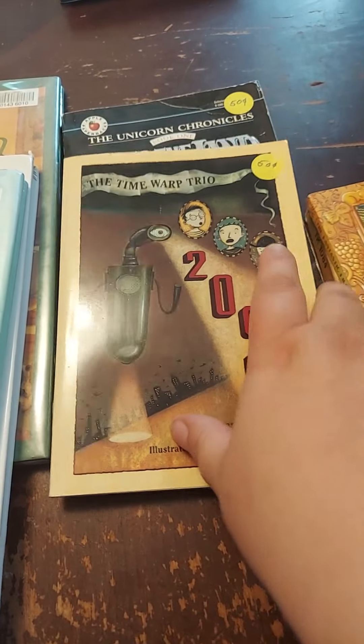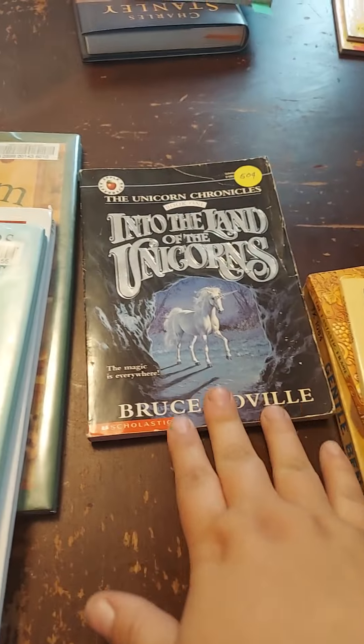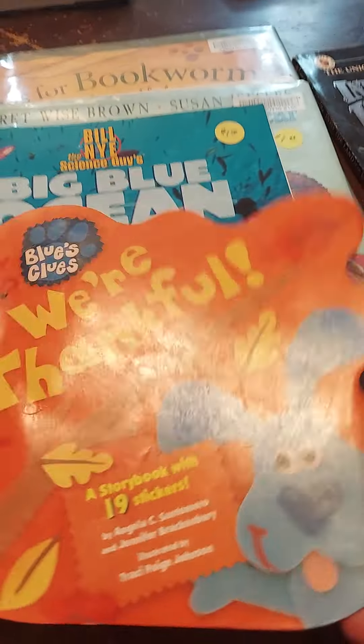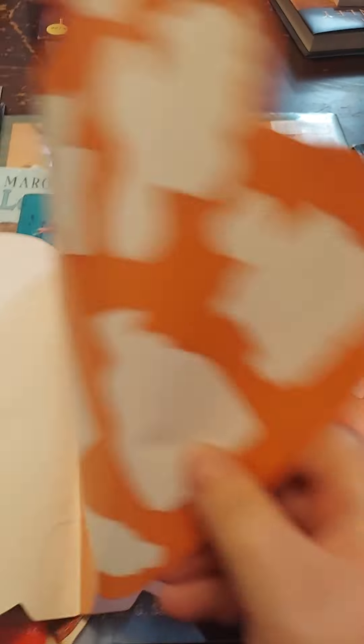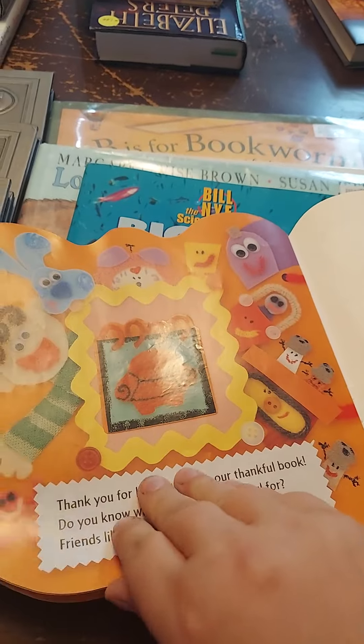This one, the lady down there recommended it — it was about kids that went back in time. And I was like, oh, I've got some unicorn lovers, that would be perfect. This one I figured would be cute for the littles. It has stickers in it and some of them have been used, but I figured that's for the story and I think they'll really love it.